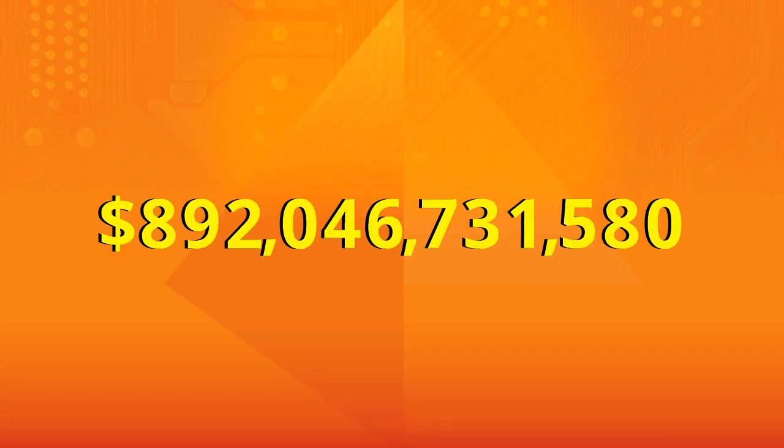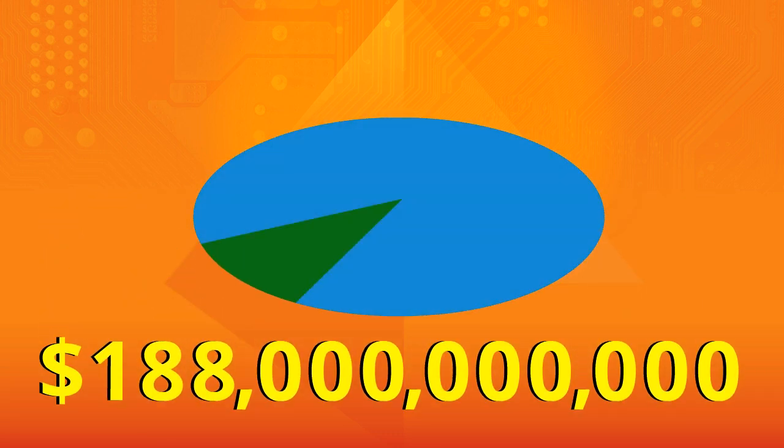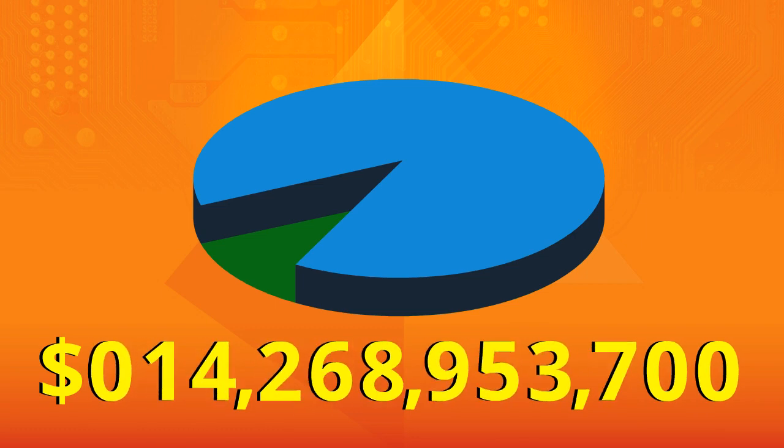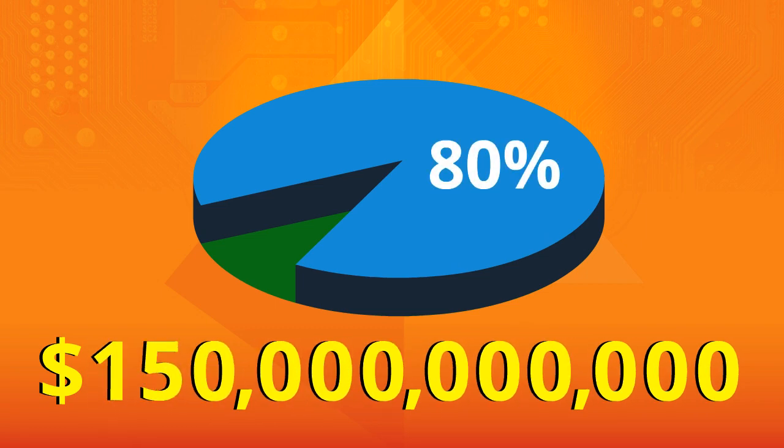In fact, there isn't another cost reduction potential in industrial plants that comes close to this staggering total. And what's more alarming is that industry studies have shown about 80% of this number, or $150 billion a year,